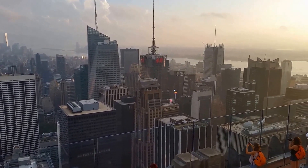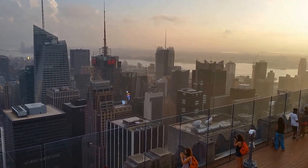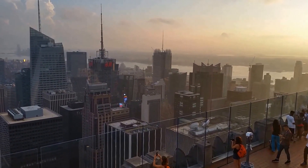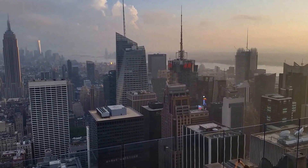That's looking over into the Times Square area. Lots of cool things over there. Hudson River and New Jersey on the other side. It's so pretty up here today.